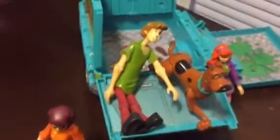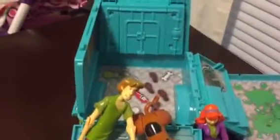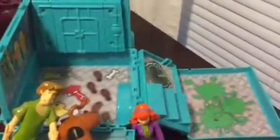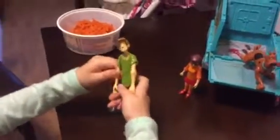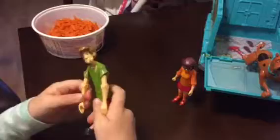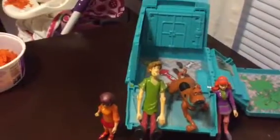Yeah, these action figures are well made, aren't they? Yes. They're bendable. Yeah, the Mystery Machine has compartments that come apart. Yes. That's pretty neat, ain't it? Every one of these action figures are bendable. You like that set? Yes I do. You got this from Toys R Us right? Yes, the van and the whole set.